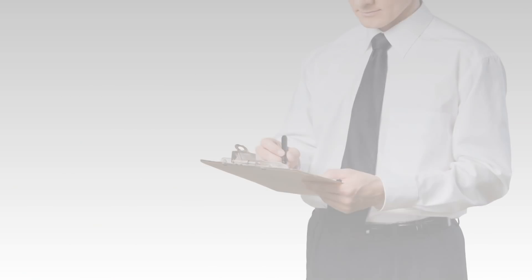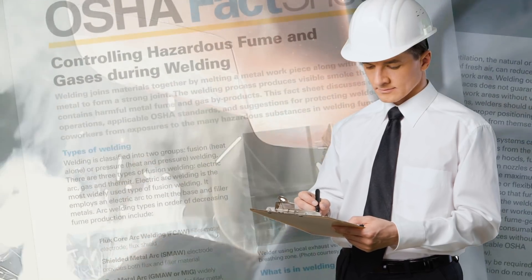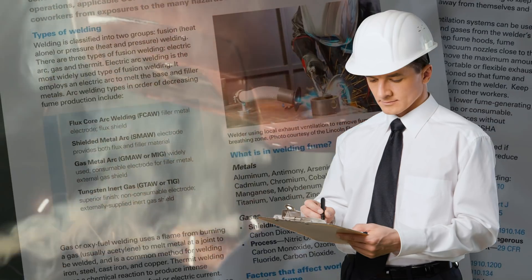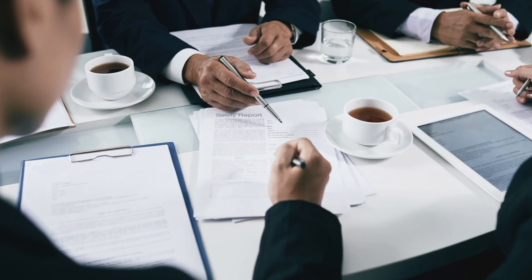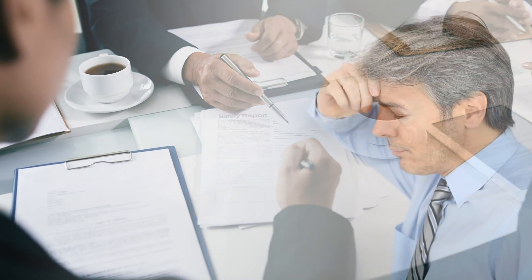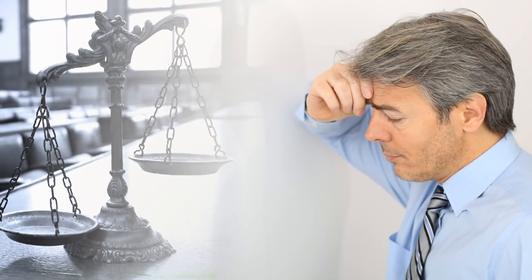In recent years, government agencies such as OSHA have started to crack down on companies that choose to ignore the issue of air quality for workers. Also, insurance companies are starting to closely examine what precautions companies are taking to deal with the issue of air quality control in the workplace.